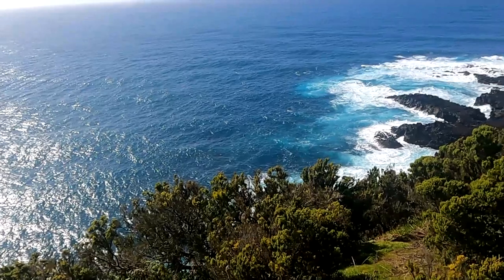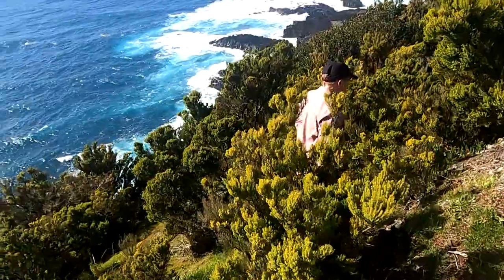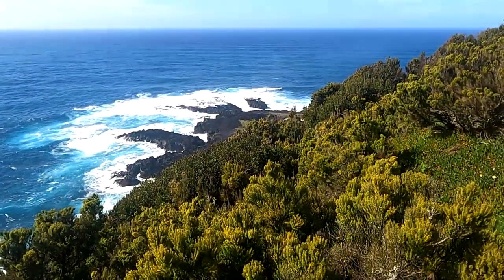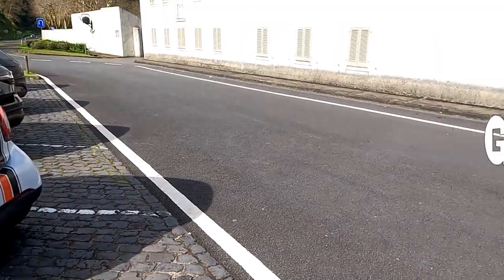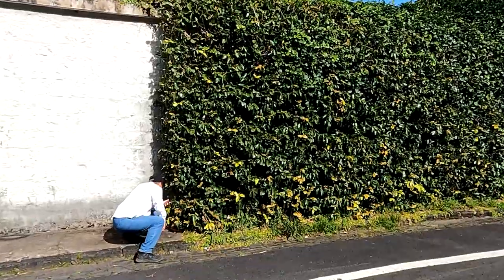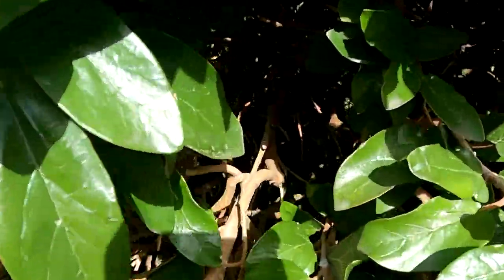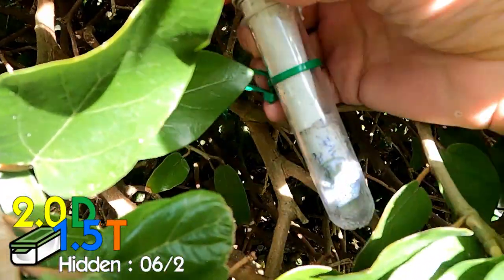We'll see you next time. One meter height. I see a geocache — there you go!